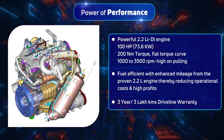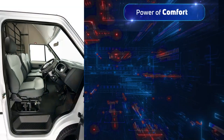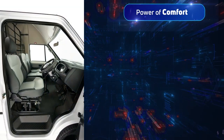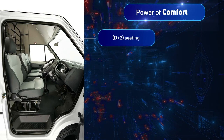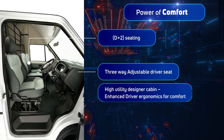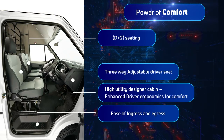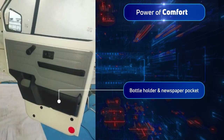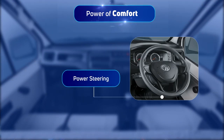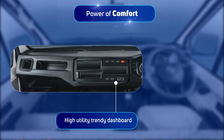Power of comfort is provided by the ergonomically designed cabin with T-plus-two seating, featuring adjustable seats, power steering, and a high-utility dashboard — all of which help in reducing driving fatigue.